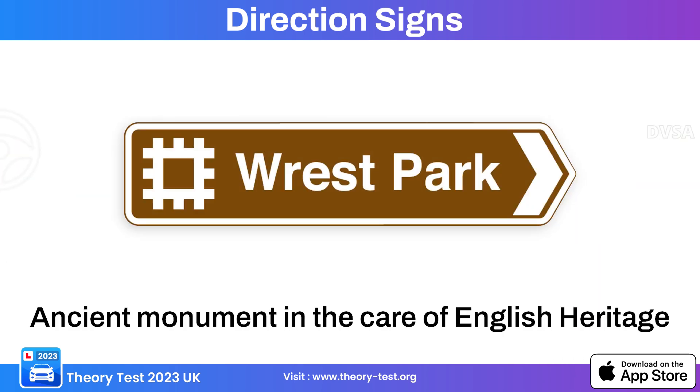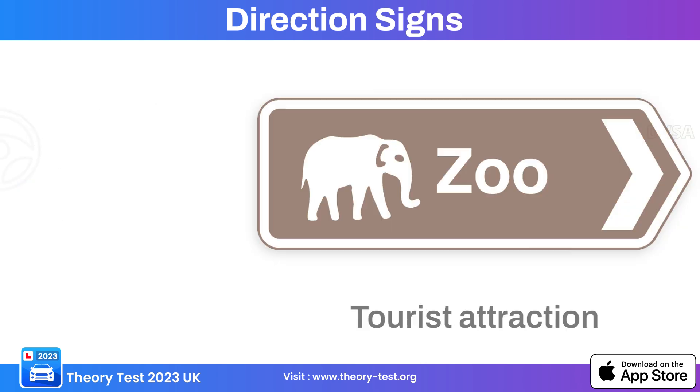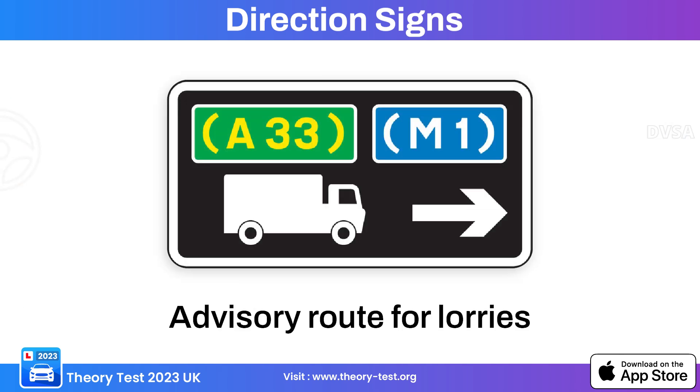This directional sign indicates an ancient monument in the care of English Heritage. This sign indicates direction to a car park. This sign indicates a tourist attraction. This directional sign indicates direction to a camping and caravan site.